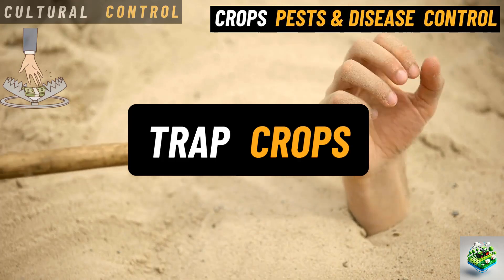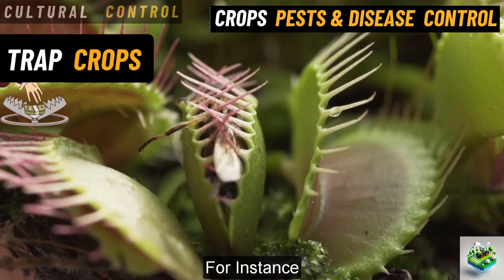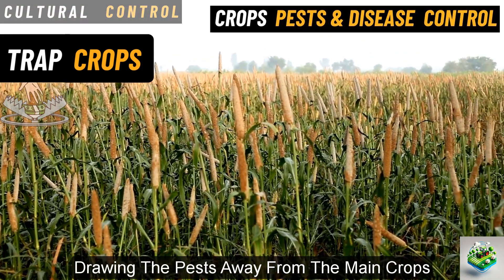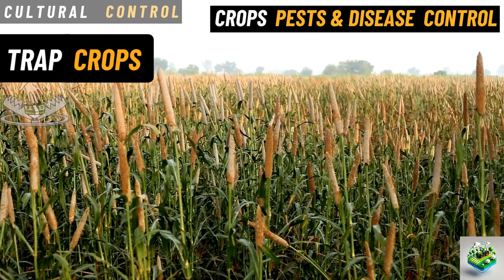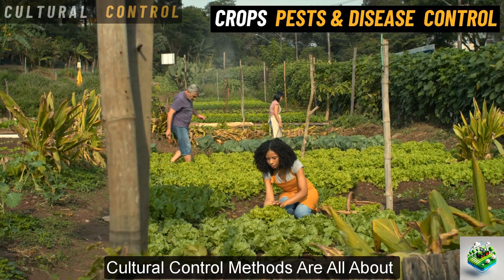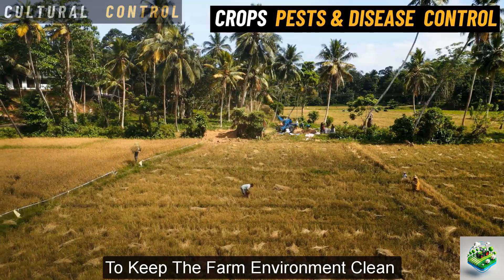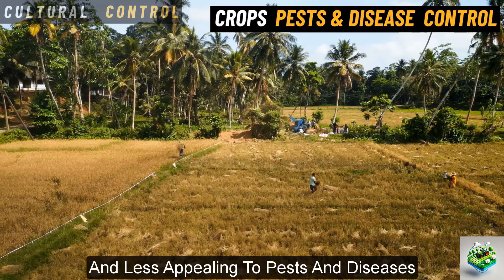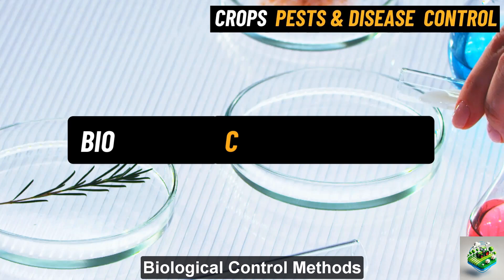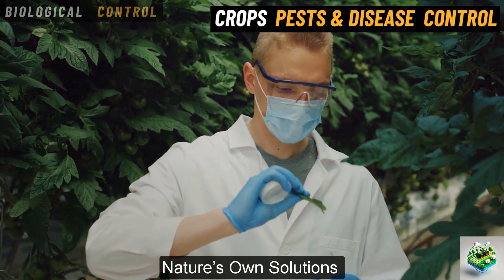Use of trap crops. These are crops planted specifically to attract pests away from the main crops. For instance, a farmer might plant a type of plant that pests love at the edges of a field, drawing the pests away from the main crops. Once the pests are concentrated on the trap crops, they can be more easily controlled. Cultural control methods are all about smart farming practices. These methods work together to keep the farm environment clean and less appealing to pests and diseases, reducing the need for more drastic measures like chemical pesticides.